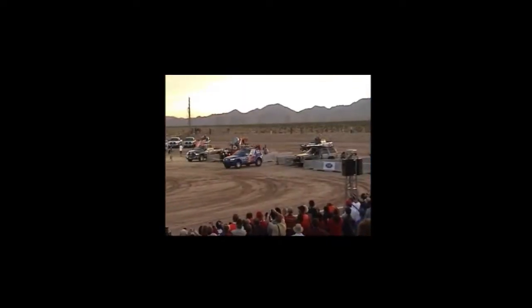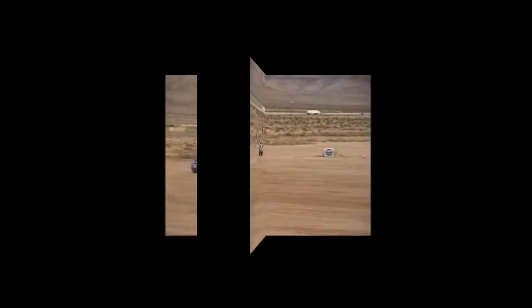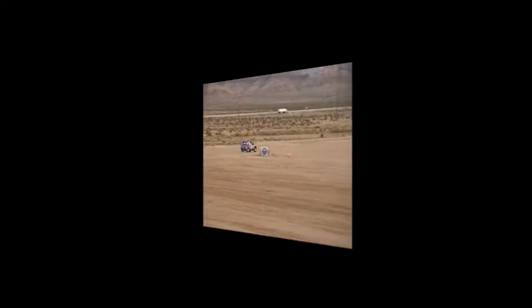Next we have Stanford's car Stanley beginning the race. Stanley pulls out in front of the crowd and then takes off into the desert. Here it's doing a sharp turn and coming back.